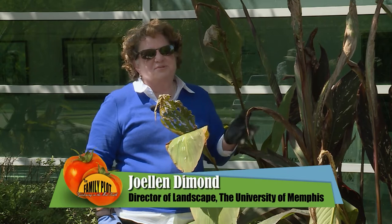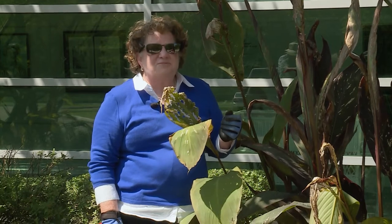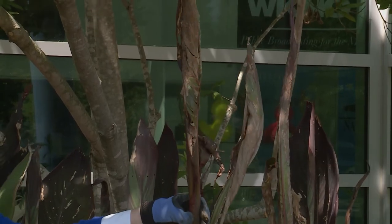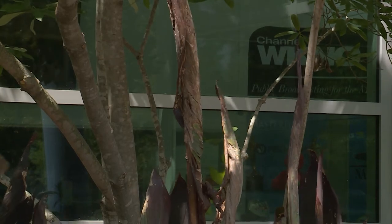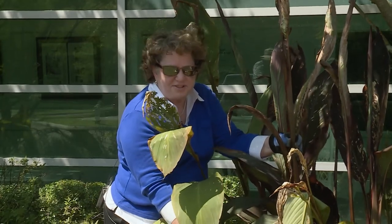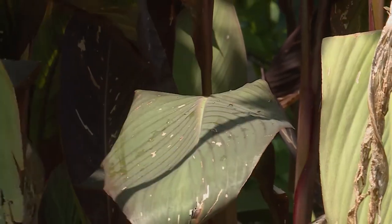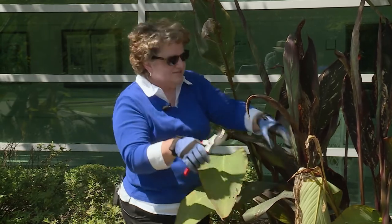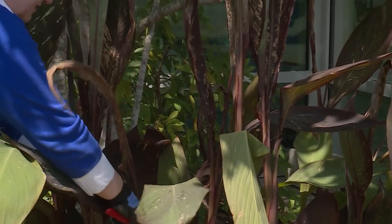Fall is the time for planting, not necessarily pruning. But there are pruning tasks you can do in the fall — one of them is to get rid of anything that is dead or diseased. This canna right here has dead top leaves — they're not producing anything and they look ugly. So we go down to where we find a nice healthy leaf that is actually producing chlorophyll to feed the root system, and we cut just above it to eliminate the dead part. Now it looks a lot better.